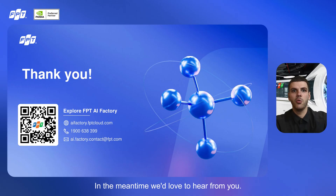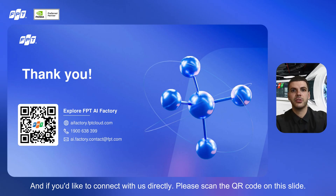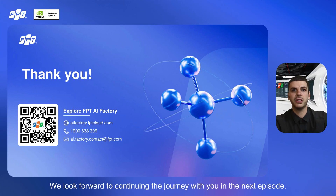In the meantime, we'd love to hear from you, so please share your questions or topics you'd like to cover in the comments. And if you'd like to connect with us directly, simply scan the QR code on this slide. Thank you again for joining us today. We look forward to continuing this journey with you in the next episode.